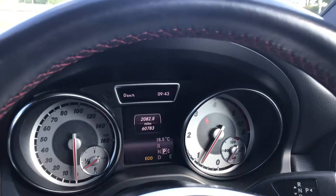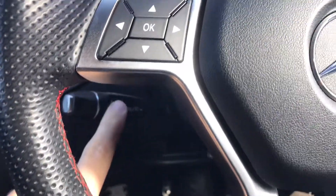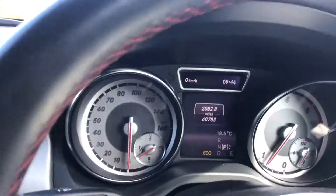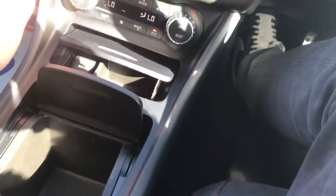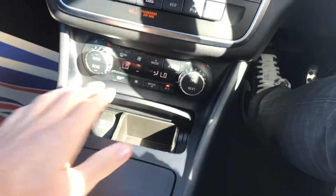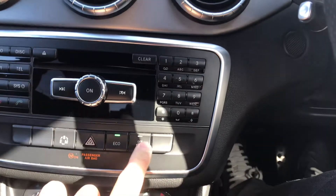This car is an automatic and we've also got paddle shift — you can see the paddles here. It has cruise control and a speed limiter, automatic headlights, electric windows all around, brushed aluminium trim, and storage with a charging point. It also has dual-zone climate control with air conditioning that runs absolutely ice-cold.